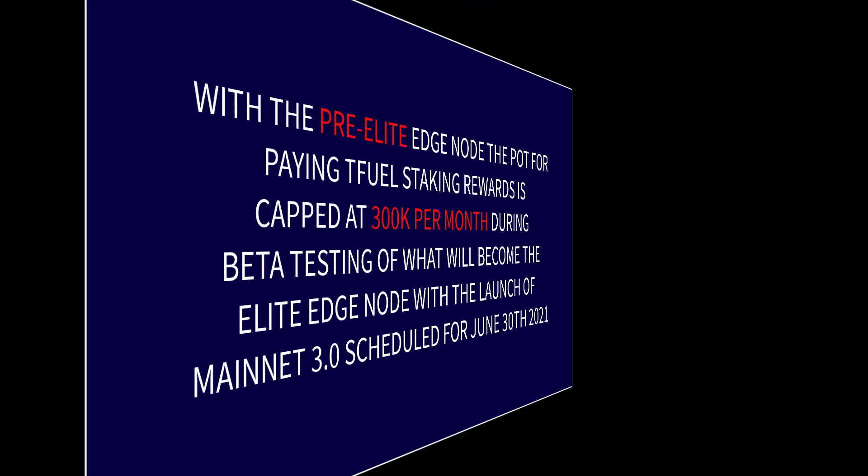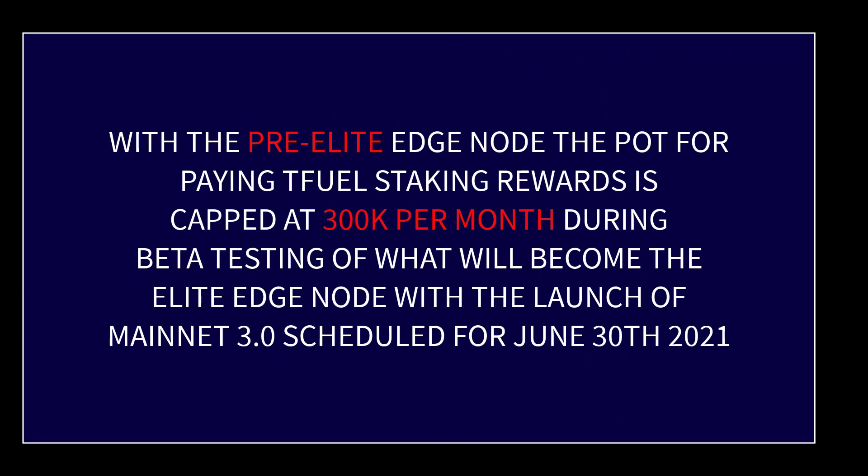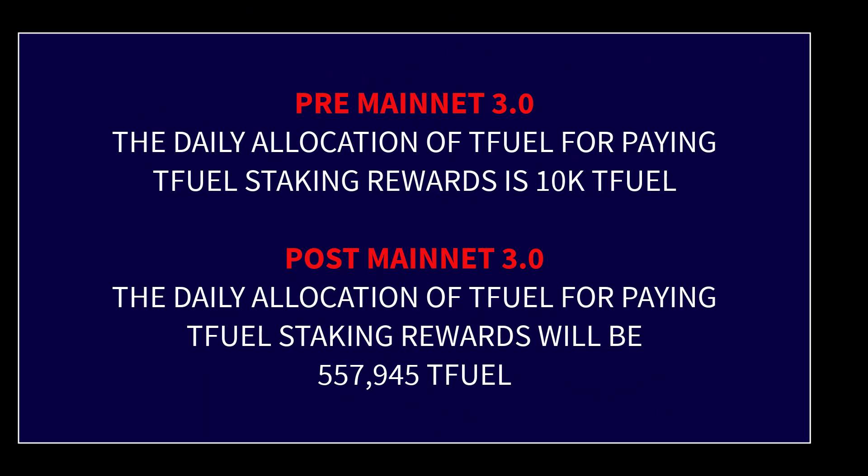Right now, under the beta version of the elite edge node, they have set aside 300,000 TFuel per month for paying those rewards. But once mainnet 3.0 is launched, the 4% will kick in and the amount of TFuel available for staking rewards will increase by about 55x — so there will be a lot more TFuel available for staking rewards after mainnet 3.0 is launched.